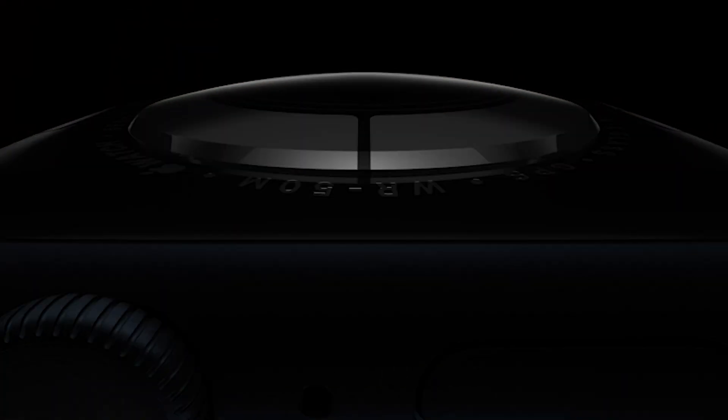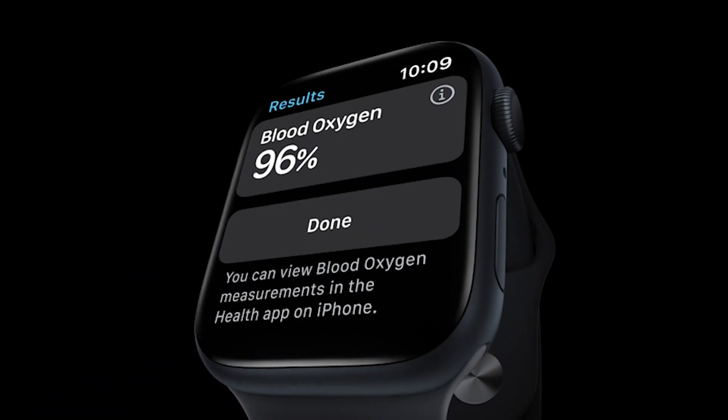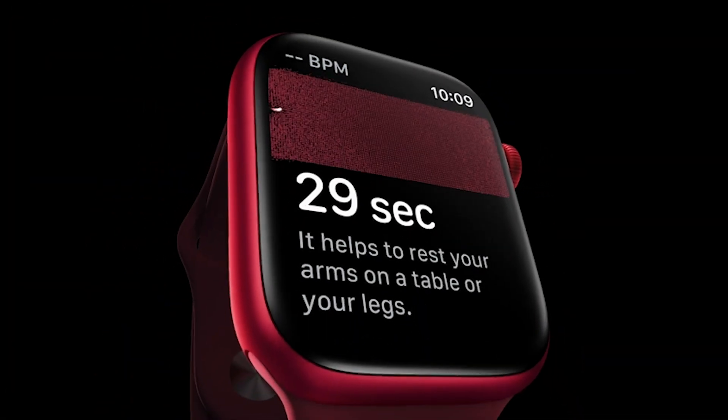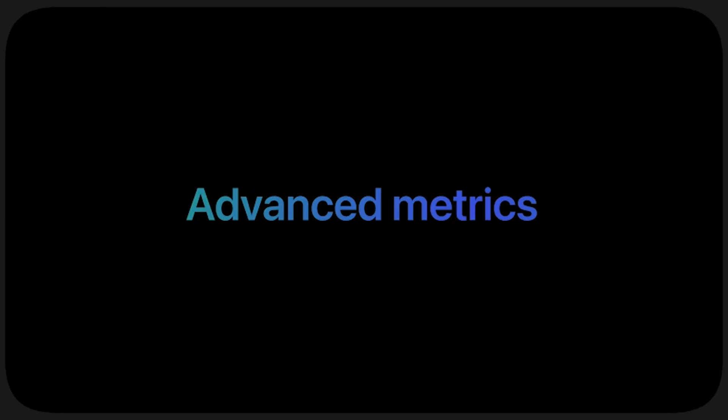Stay safe with its innovative safety features, including crash detection and fall detection. Experience the power of the Apple Watch Series 8 and elevate your wrist game. Don't forget to hit that like button, subscribe to our channel, and stay tuned for more exciting reviews. Thanks for watching.